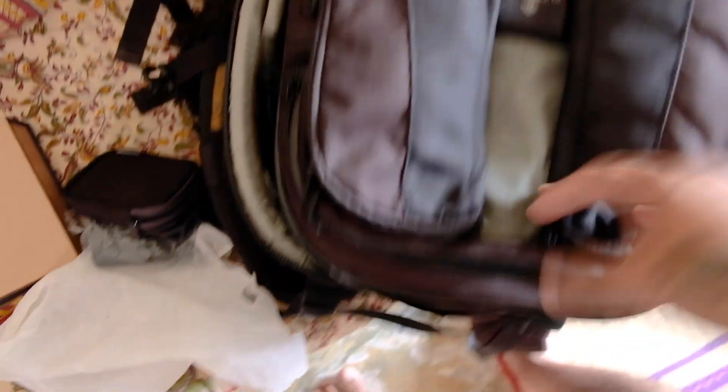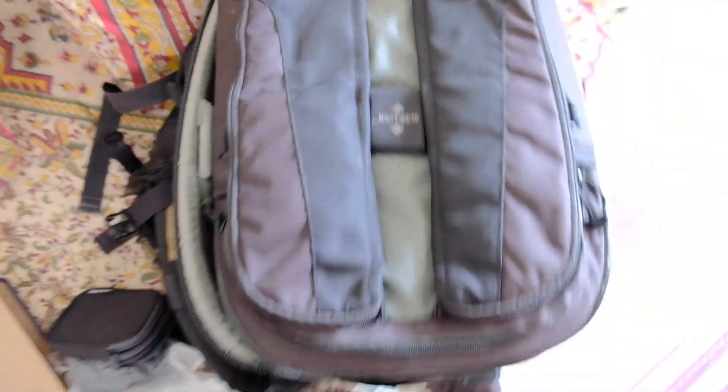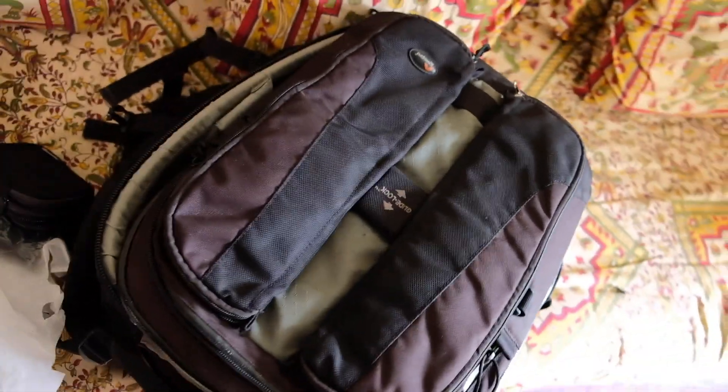This is where I keep my extra batteries, and this compartment is for my laptop. I carry my laptop all the time on trips like this because we get a lot of time to review pictures — it's a good idea to look at them. Let me open the bag and show you how I've packed.